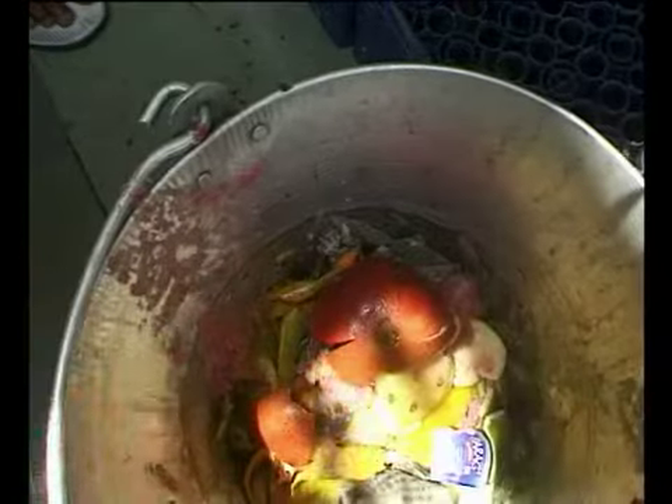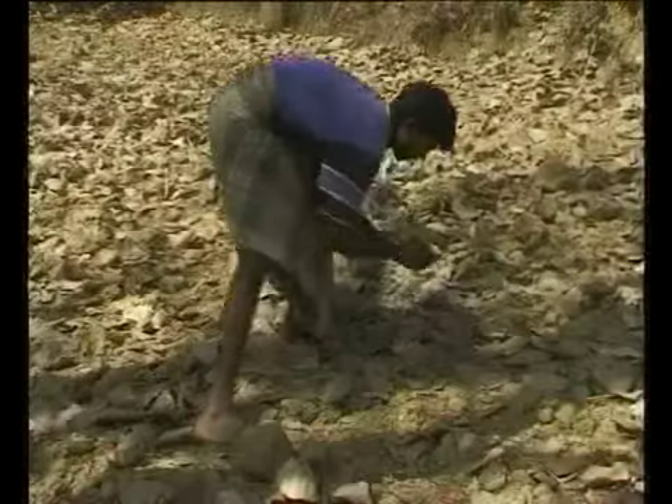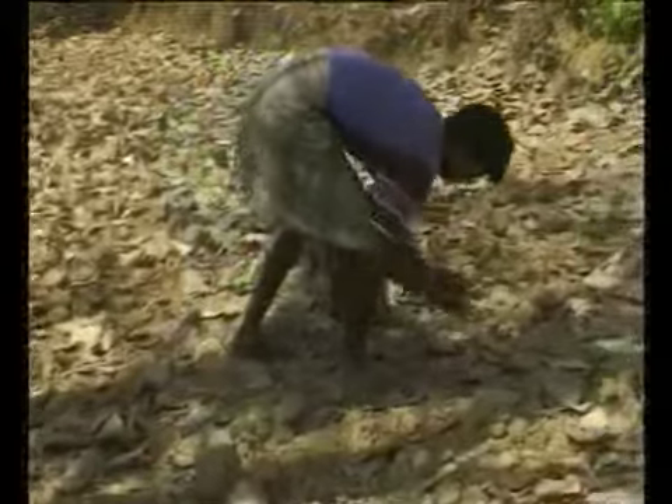While some colour sources are salvaged from everyday waste, some have to be procured from remote locations.